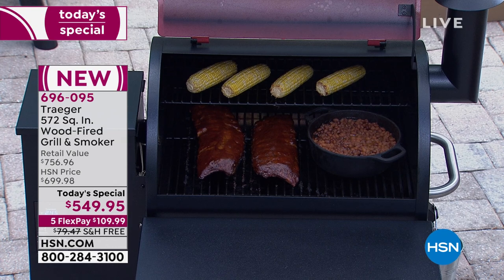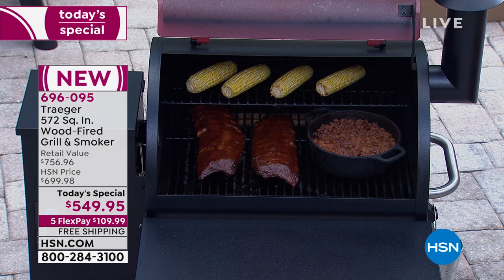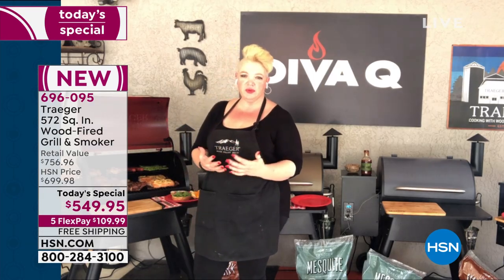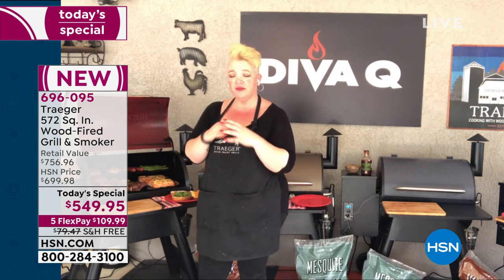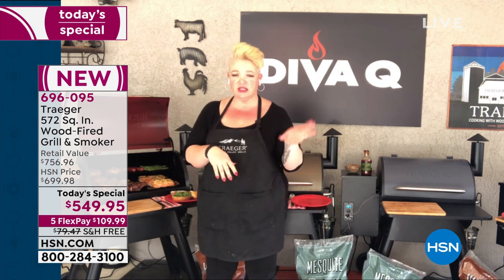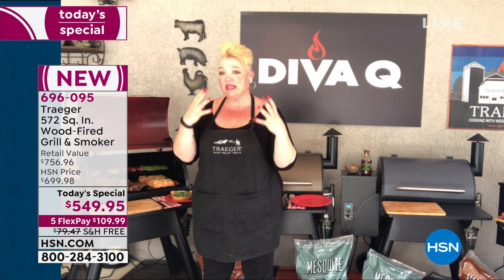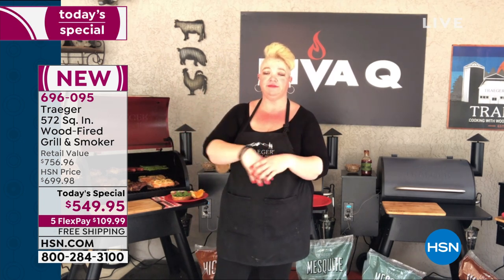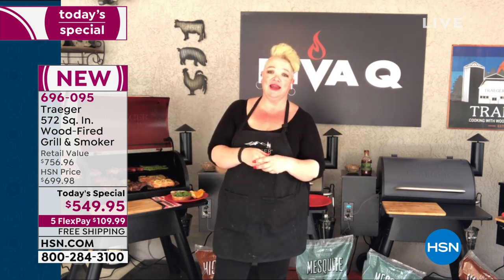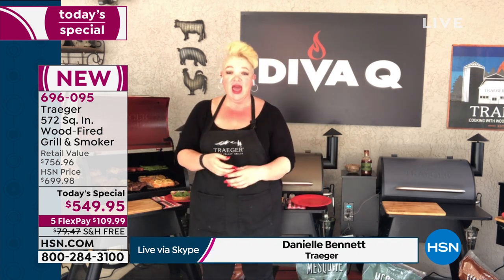What are your favorite things about grilling this way? For Danielle, it's all about the taste first and foremost. You can take a great steak and throw it on a different grill, but it won't give you that wood-fired flavor. A beautiful rack of ribs on a propane grill — it'll cook, it'll be okay, but it won't be fantastic, mouthwatering wood-fire goodness.